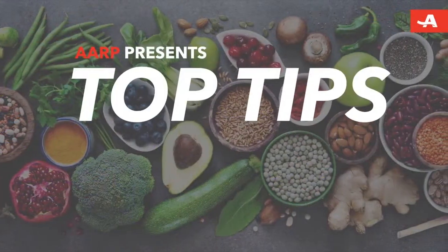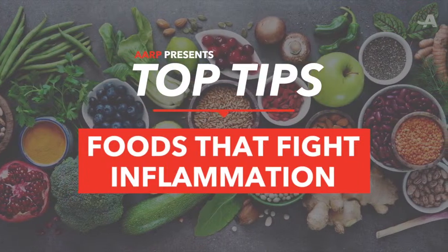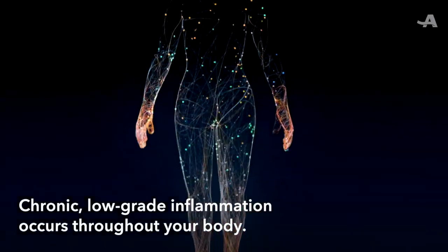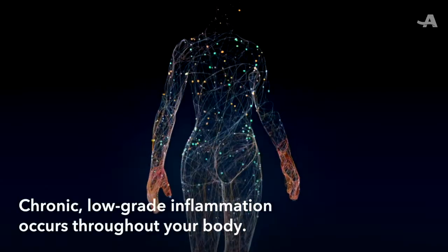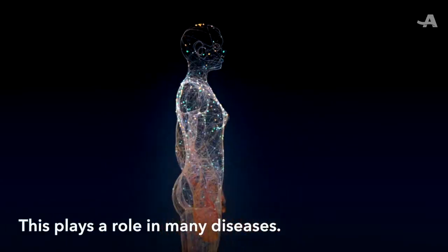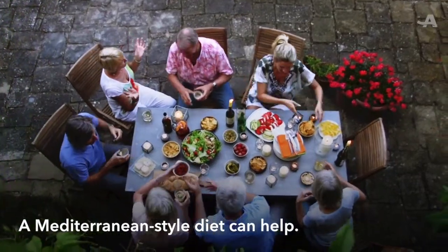Here are your AARP top tips on foods that fight inflammation. We're not talking about a swollen joint. This is a chronic, low-grade inflammation occurring through your whole body. This plays a role in many diseases, but a Mediterranean-style diet has been shown to help.